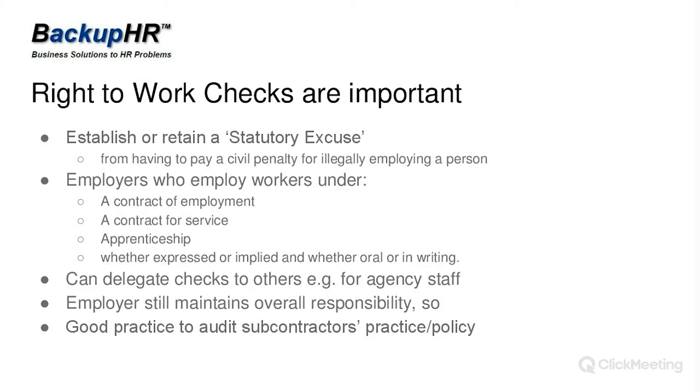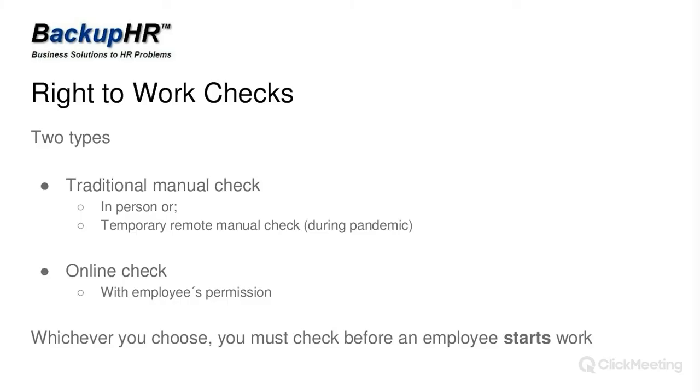Right to work checks are of two types. There is the traditional manual check, and now the government has also allowed an online check. There are also temporary provisions for remote manual checks done via video call because of the COVID-19 pandemic. The important thing: whatever check you do, you must do it before an employee starts work. You could do it at 9am on the day they start, but you should be doing it before an employee starts work.